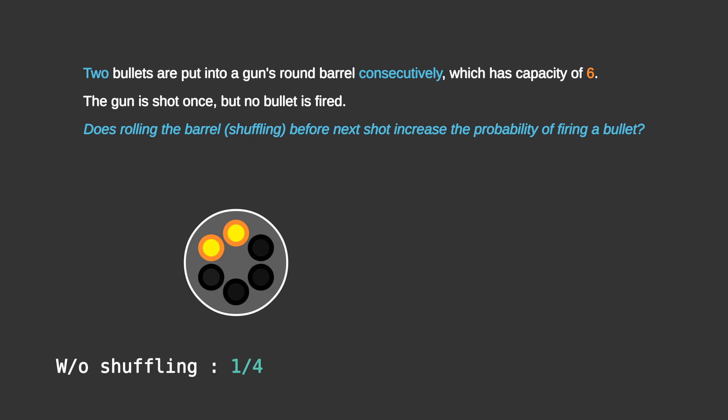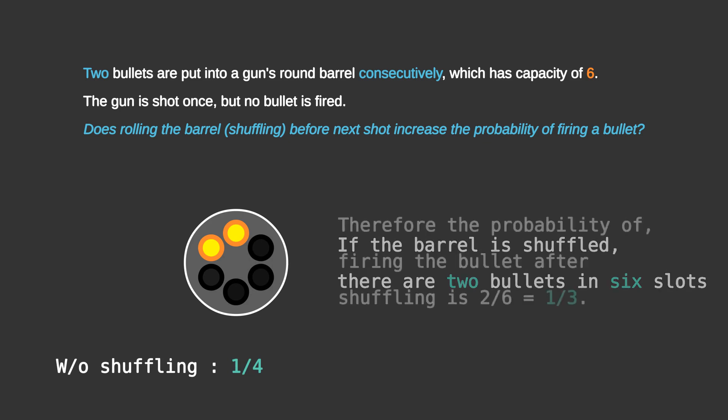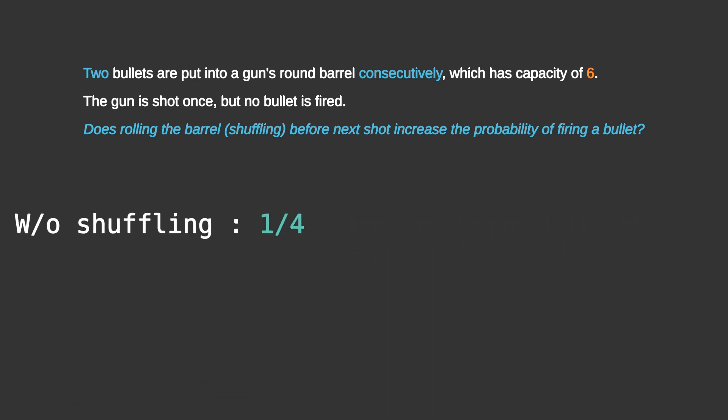Now let's see the case where we shuffle. If the barrel is shuffled, then there are 2 bullets and 6 slots. Therefore the probability of firing the bullet after shuffling is 2/6, which is equal to 1/3.